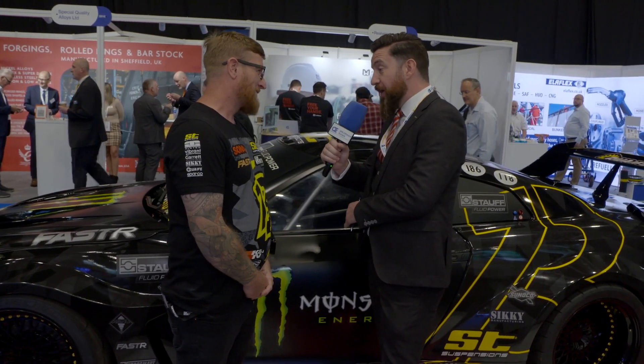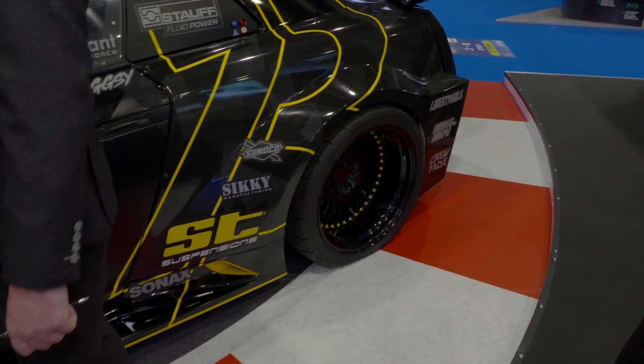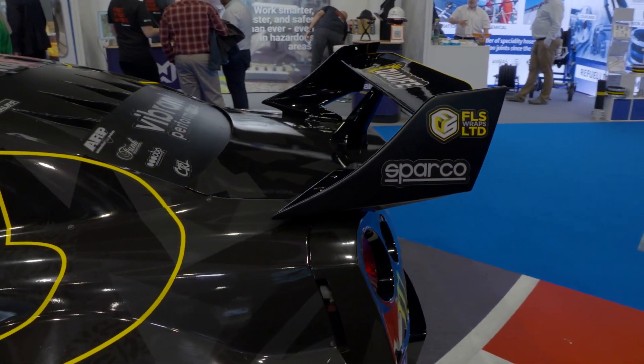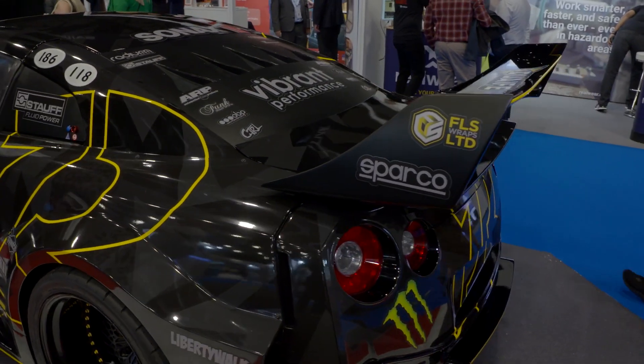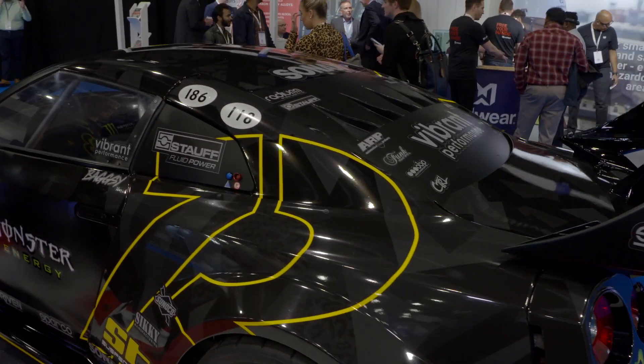So this started as a road car — it would have had an MOT at some point, but not likely to pass now. It started off as a normal road car. We built the car in three months for a video project for Monster Energy, so we had a very tight deadline. We drove it into the workshop and drove it back out as a full blown drift car, straight to the set where we filmed the video.